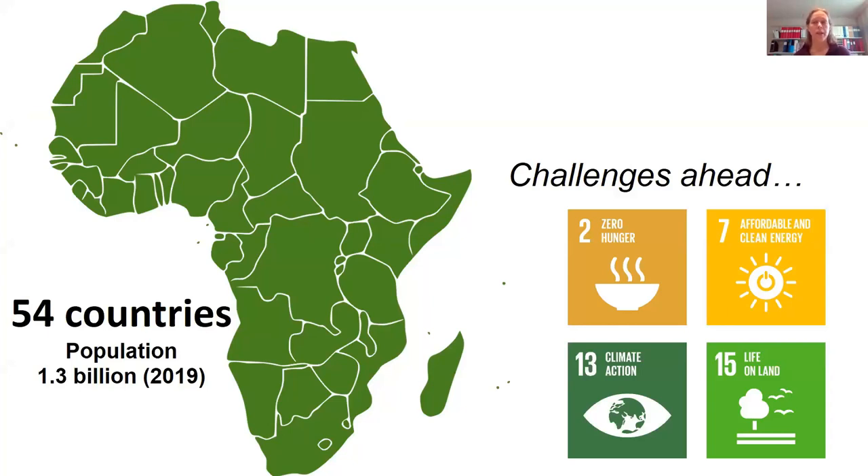First, there is the issue of food security and hunger, where biochar can have an impact on yields of food crops. Second is affordable and clean energy, a challenge for large populations in Africa, with our focus on cooking food. Third is climate change, which is happening and expected to have severe impacts. And last is life on land — specifically, ongoing deforestation in Africa and in Kenya, which is one of the challenges we are addressing.